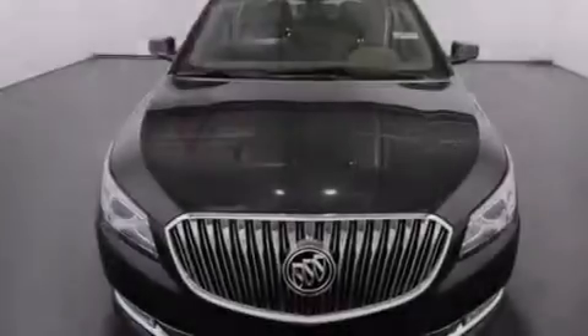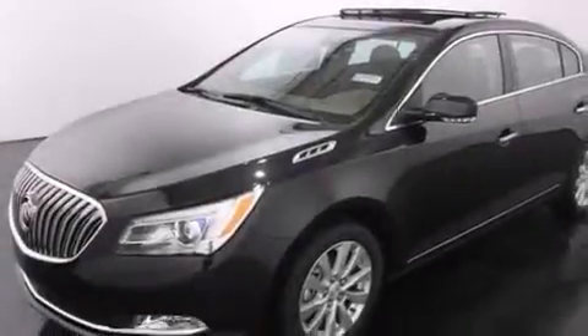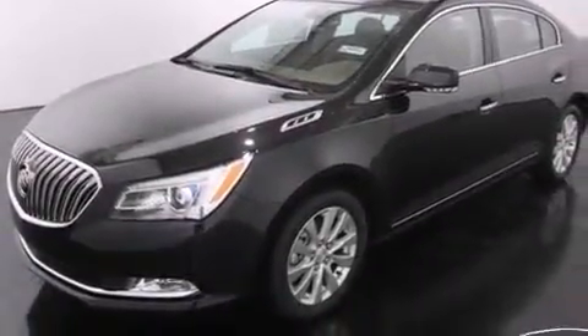With an EPA estimated rating of 28 miles per gallon on the highway, more money will stay in your pocket rather than pour into the fuel tank. Stop by today and test drive this vehicle for yourself.